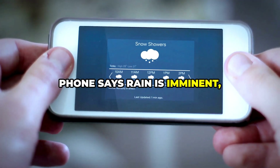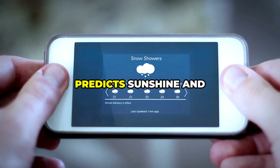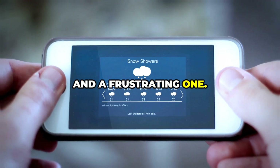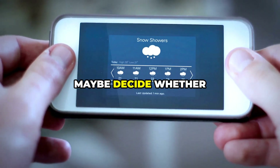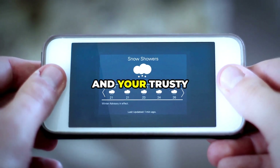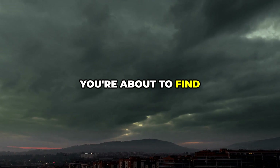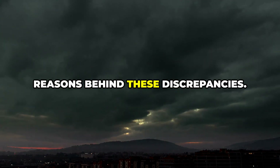Ever wonder why your phone says rain is imminent, but your friend's app cheerfully predicts sunshine and clear skies? It's a common scenario and a frustrating one. You're trying to plan your day, maybe decide whether to bring an umbrella or sunglasses, and your trusty weather app is giving you conflicting information. You're about to find out the surprising reasons behind these discrepancies.